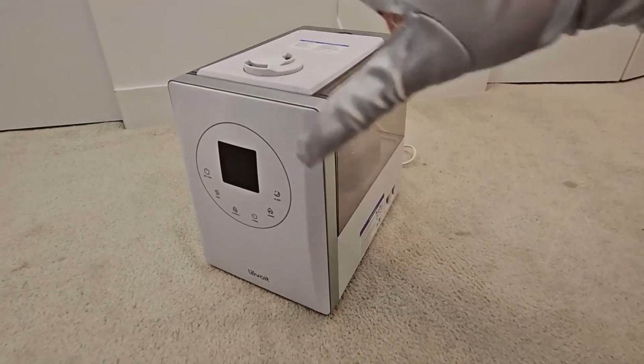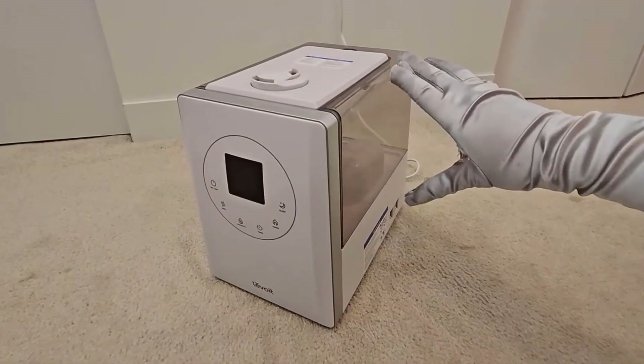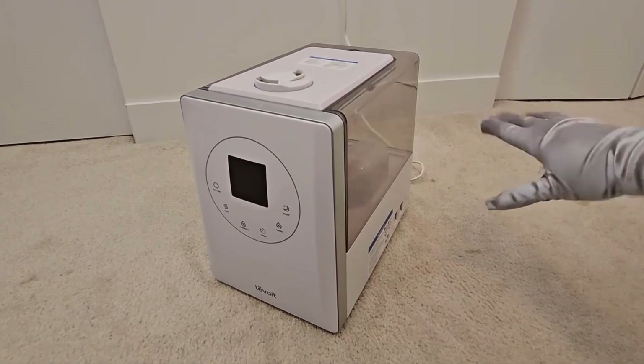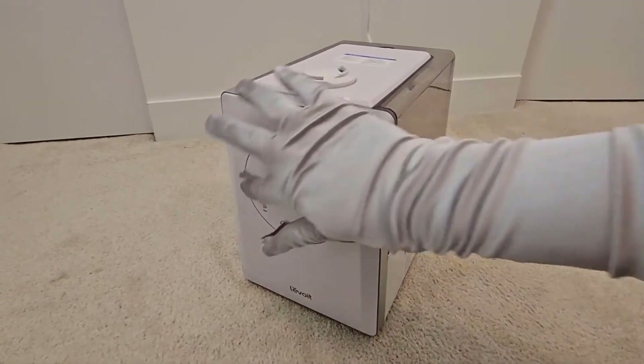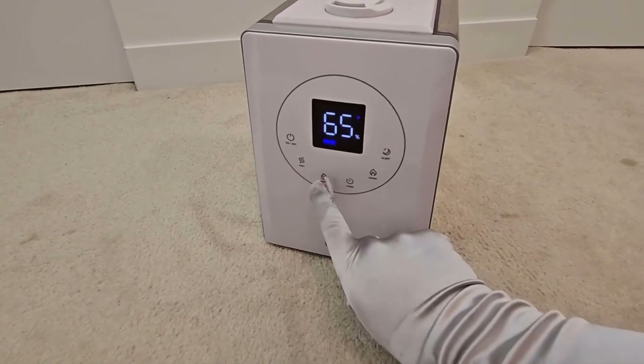Does this machine require a filter? No, it does not require a filter. Plus, you can use it with essential oils too, and it is great for that — like a humidifier and oil diffuser two-in-one.